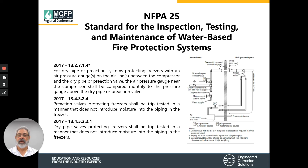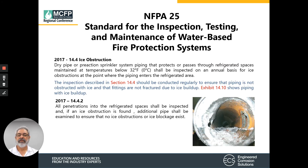NFPA 25 also requires checking the pressure gauges at the air compressor and at the sprinkler system monthly to ensure pressures stay the same, because a difference in those pressures is an indication of a freeze-up in the line. Pre-action systems and dry pipe systems, when trip tested, must be done in a manner that doesn't introduce moisture into the piping of the freezers. In spaces with a temperature below 32 degrees, they need to be inspected annually for ice obstructions, and if any ice obstructions are found, additional pipe must be examined to ensure there are no ice blockages.